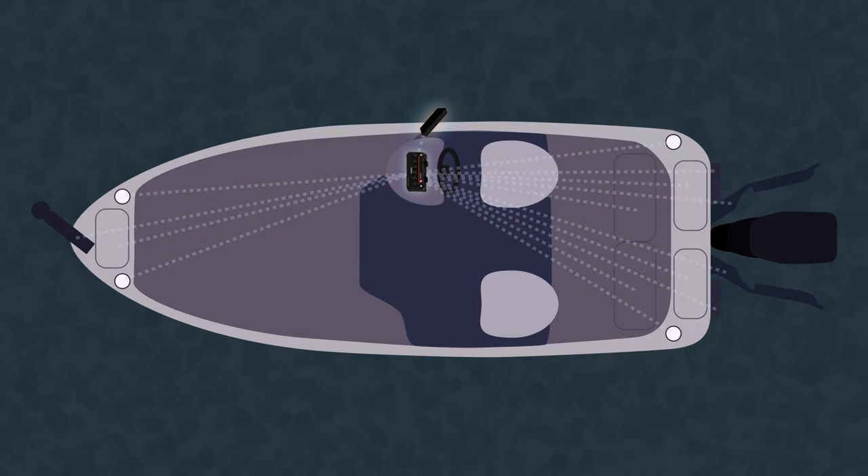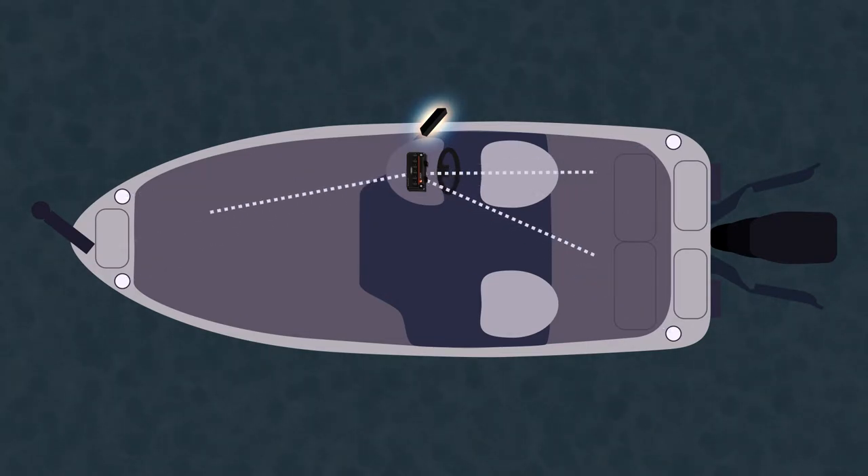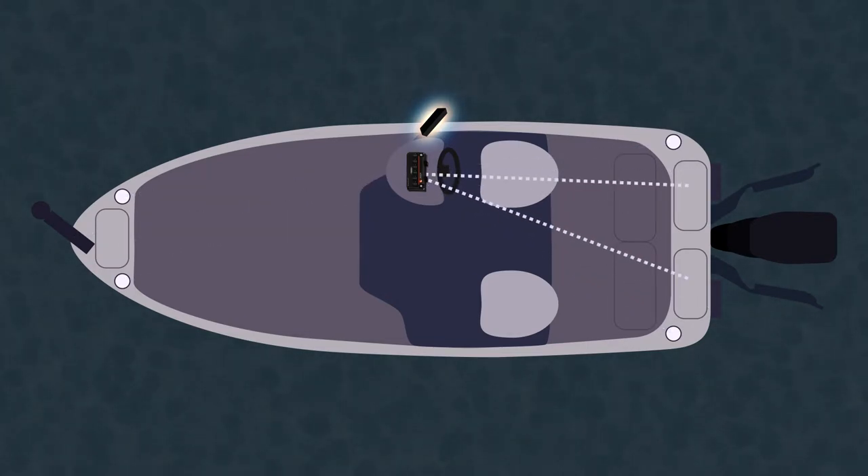Now from one touchscreen device, you can wirelessly control and customize the function and operation of virtually all your boat's accessories, like live well pumps, trim tabs, jack plate, lights, sound, and more.